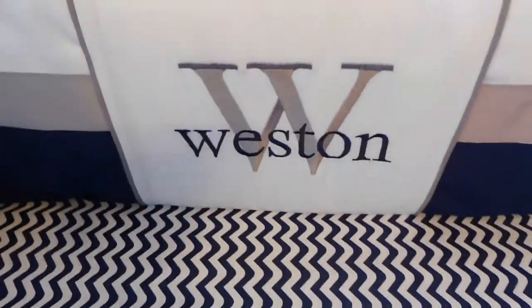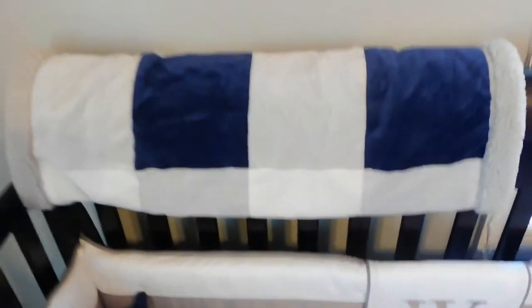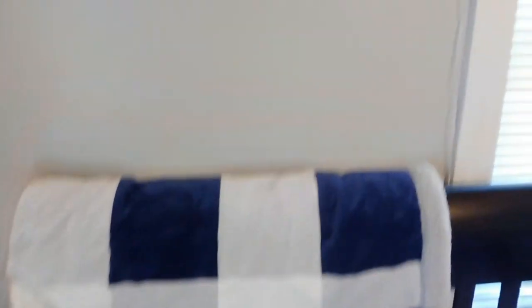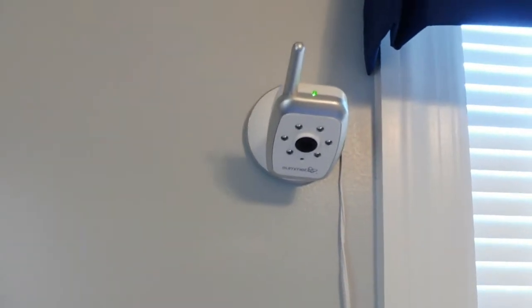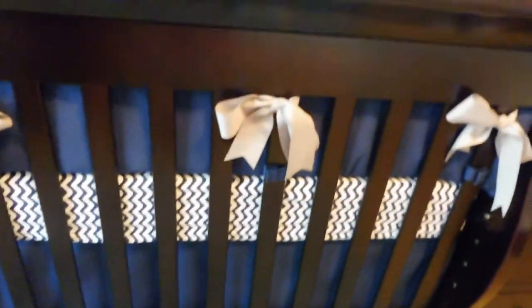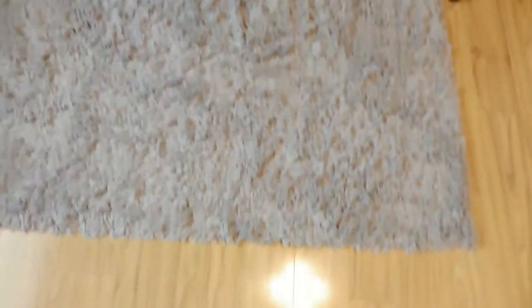To the left of that is the crib, which is probably one of my favorite parts of his whole room. My aunt made his bedding set — it says 'Weston' again, like his decal on the wall, and it's navy, green, and white. I'm obsessed. There's a chevron navy and white sheet, and in the corner is a little stuffed well, which is just too cute. On the top I have a blanket in navy, white, and gray that I just put there for looks. To the left of the window is his monitor, and right in front of the crib is a fluffy gray rug.